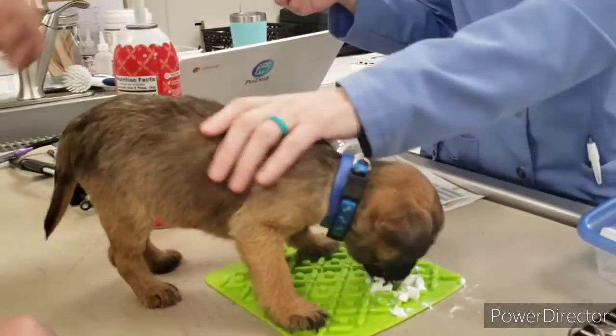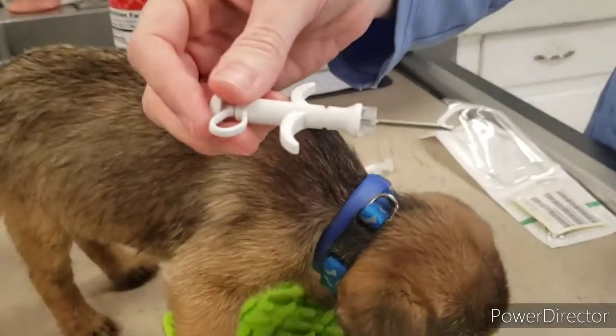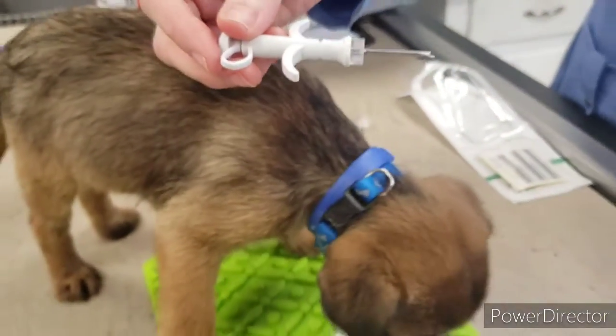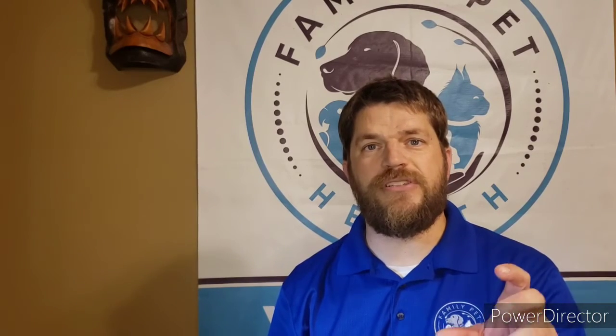If your pet goes missing and animal control or a passerby picks it up and brings it to the vet office, we have a scanner that we can rub over the top of their skin and it will receive the signal from that microchip. We then take that number and go to an online database, type it in, and voila — the owner's information pops right up.